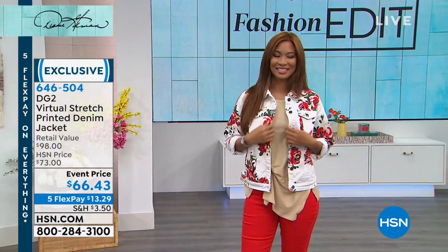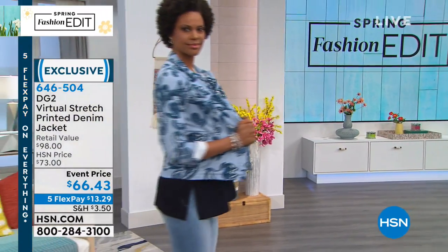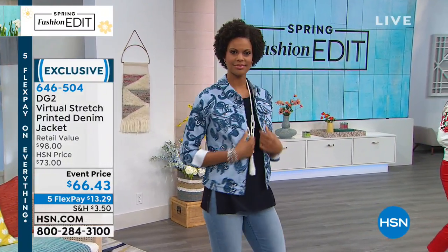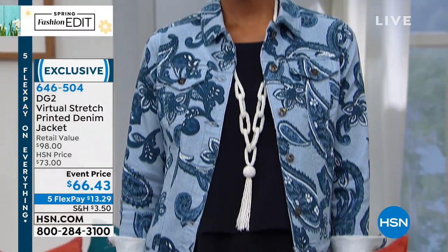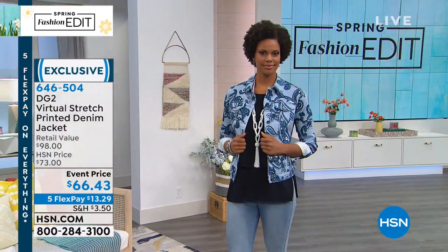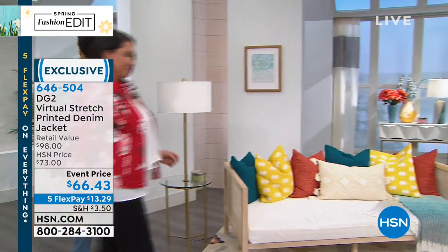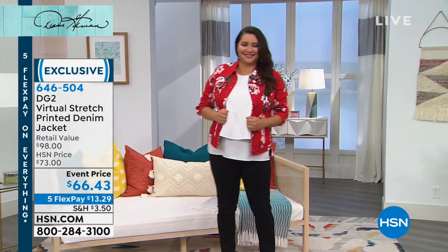Sizing runs extra small through extra large, 1X, 2X, and 3X — order true to size. This is about 25 inches in the center back length, so it hits you mid-hip. Perfect for layering with longer tunics. You can roll the cuffs on the sleeves, there are real buttons up the front, and it's a 72% cotton, 25% polyester, and 3% spandex blend.